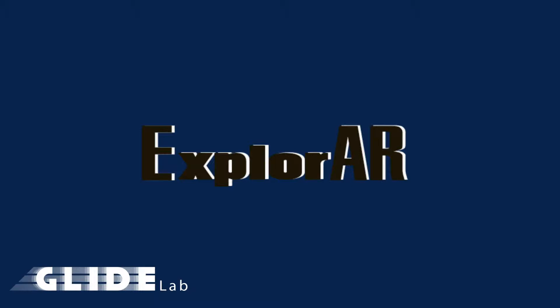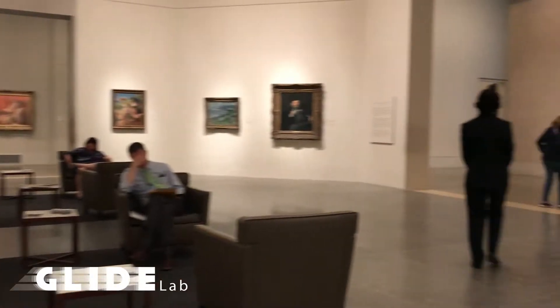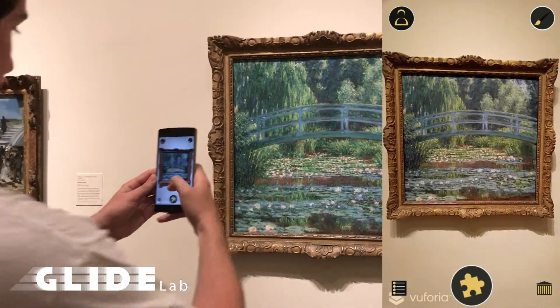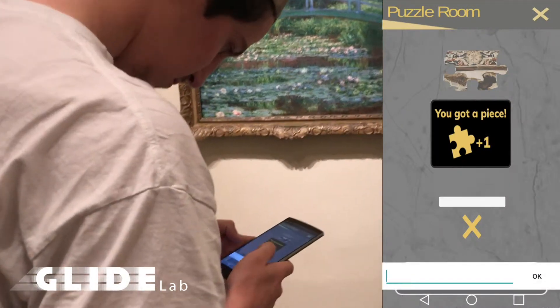Welcome to PMA ExplorAr. PMA ExplorAr is an augmented reality experience which is meant to encourage users to explore pieces throughout the museum galleries. By finding the proper art piece, players will receive a puzzle piece that builds to the revealing of a larger puzzle reward.